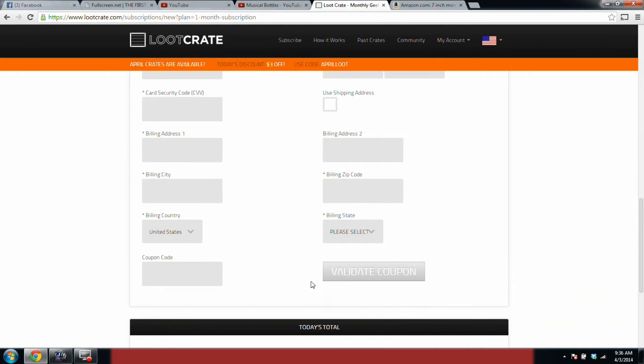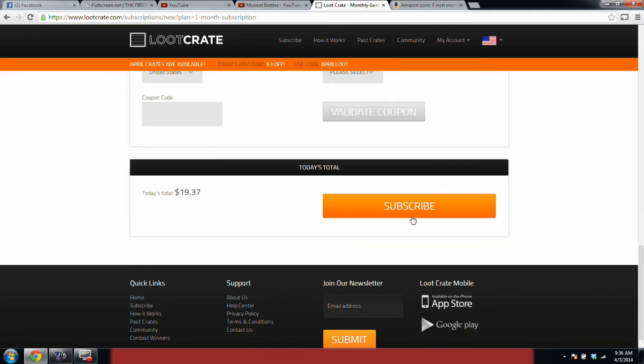Right here is where you put 'Loot Screen.' That's right, you put 'Loot Screen' right there in the coupon code field, then you validate it and hit the submit button. And it's just that easy. I hope you enjoyed learning how you can get your 10% off of any of Loot Crate's subscription plans.